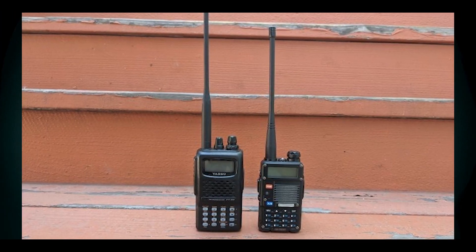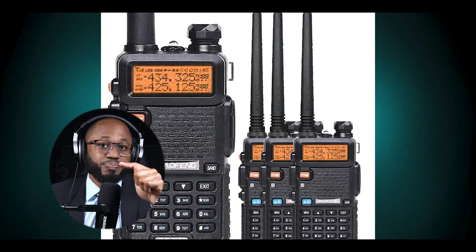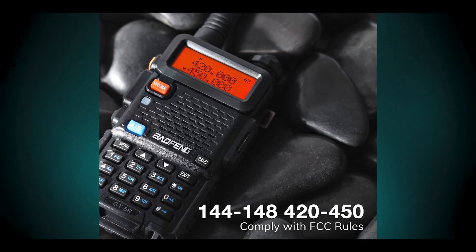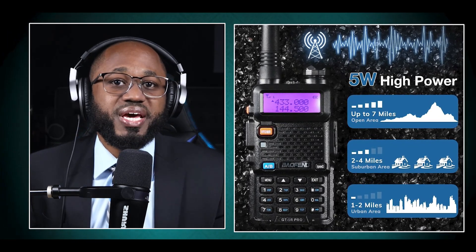So what are the advantages of the Baofeng GT-5R's dual band feature? The GT-5R supports both VHF — very high frequency — and UHF — ultra high frequency. This dual band capability allows users to communicate across a wider range of frequencies, enhancing versatility and coverage.